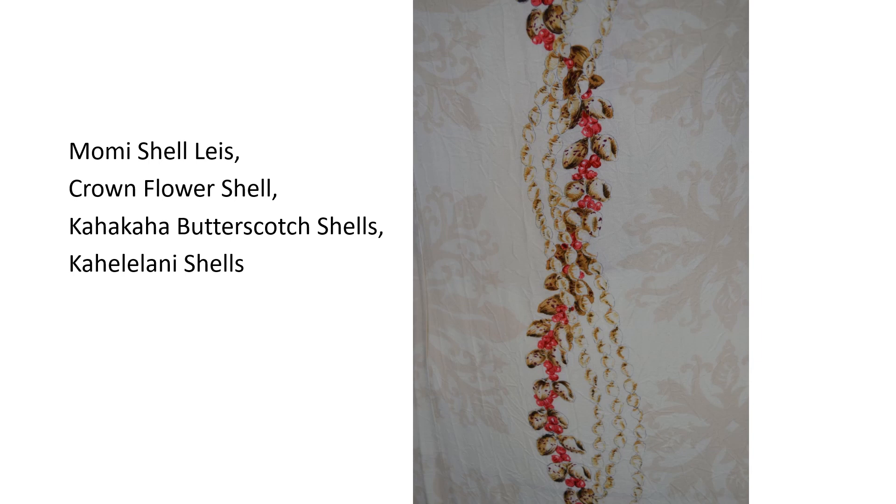The base layer is a neutral tan color. The next layer has a light tan Hawaiian quilt type of print. The third layer has a drawing of cream momi shell leis.